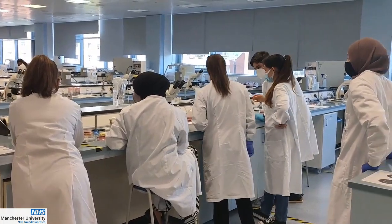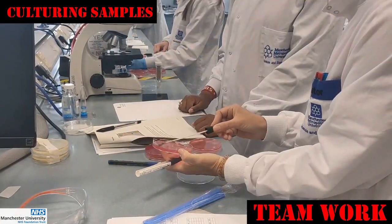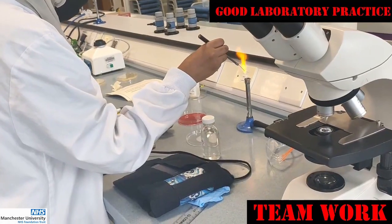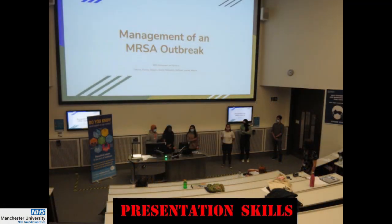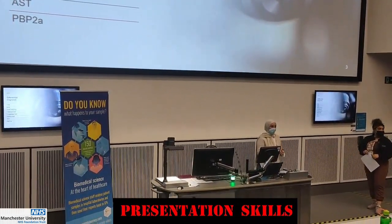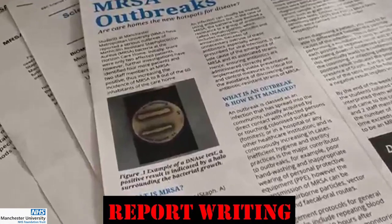The Outbreak Module helps your students with teamwork, presentation skills, and report writing.